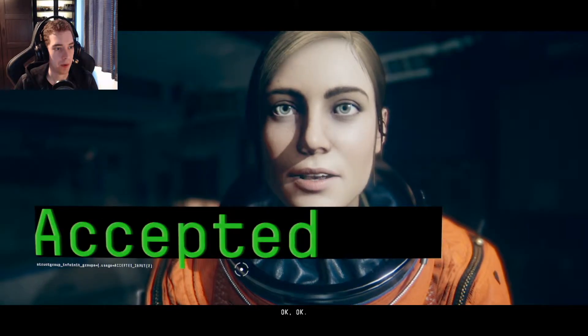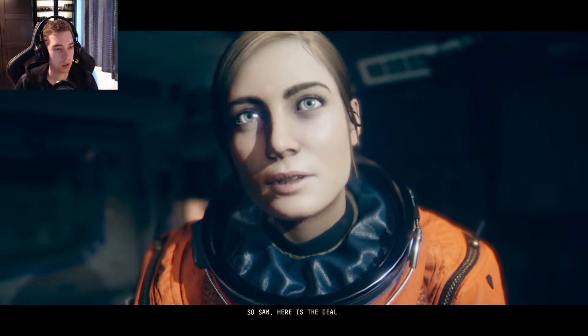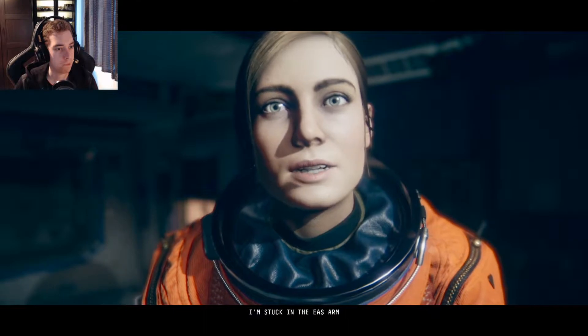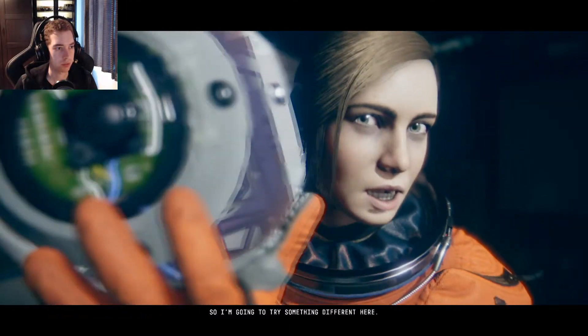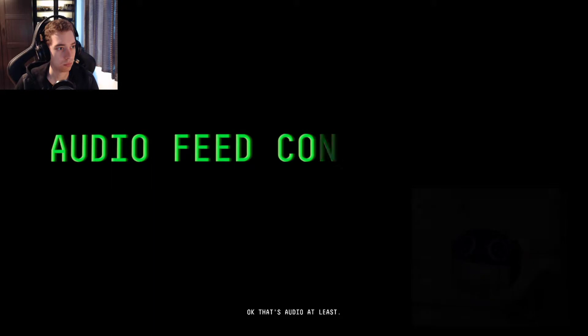Okay, so Sam, here's the deal. I'm stuck in the EAS arm for now. I think it's related to power. But a lot of the hatches are fully locked down, so they have manual override. They actually have little spears like that on the space station — they were testing them. That's audio at least. Almost there.